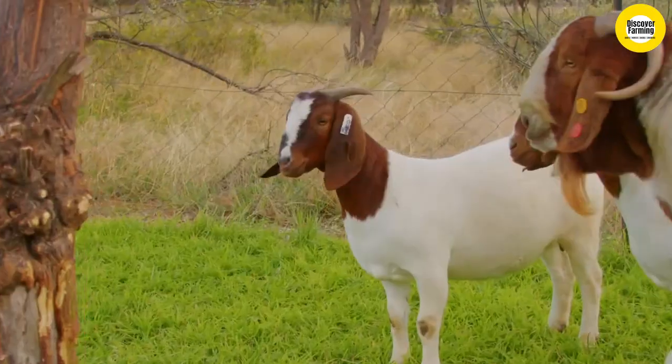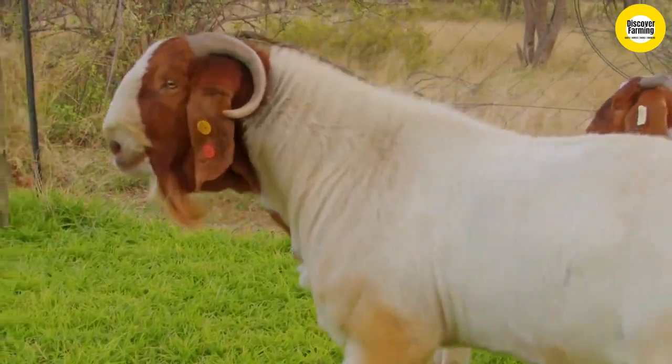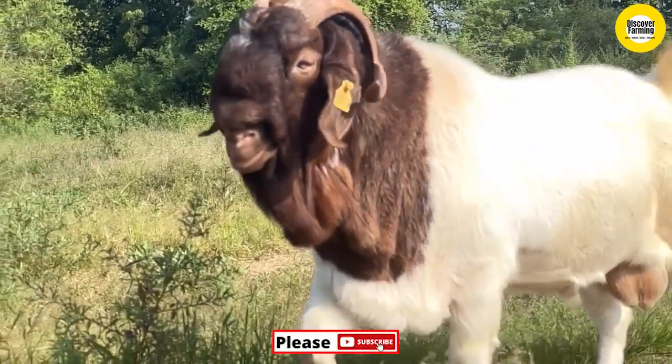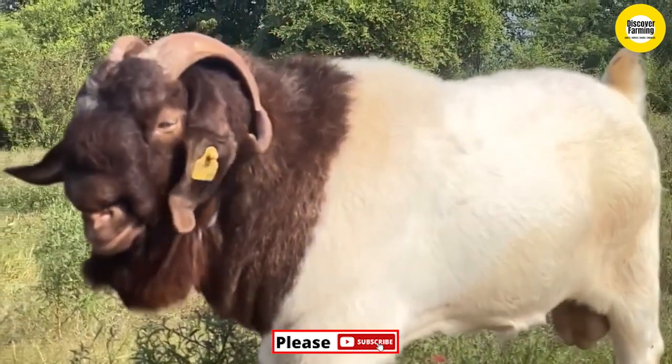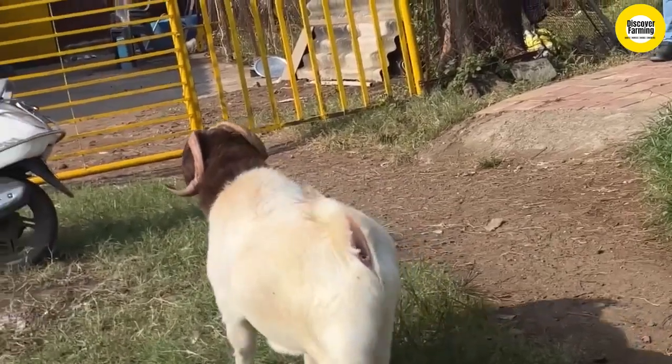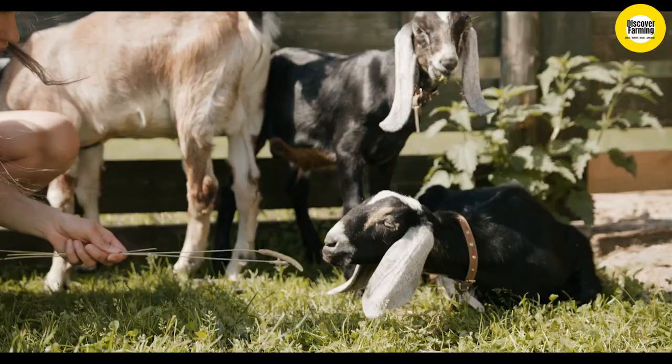Boer goats need a lot of space. One of the main downsides of keeping Boer goats is they do require a lot of space compared to some other varieties. They are a large breed of goat, which means you will need sufficient space to keep them. If they live in a crowded herd, they can become aggressive as well as develop bad behaviors.